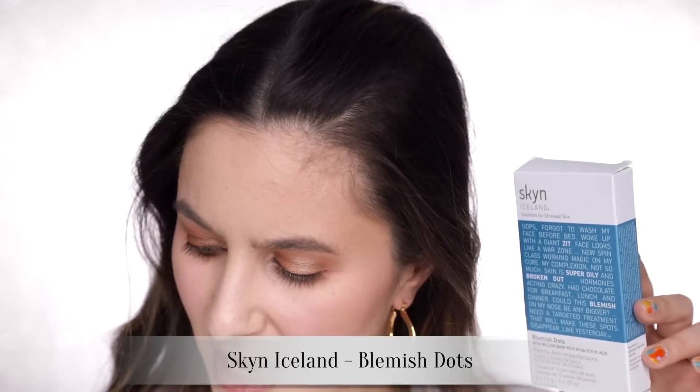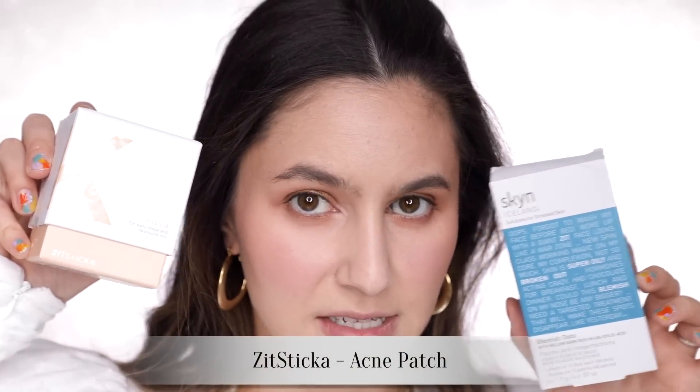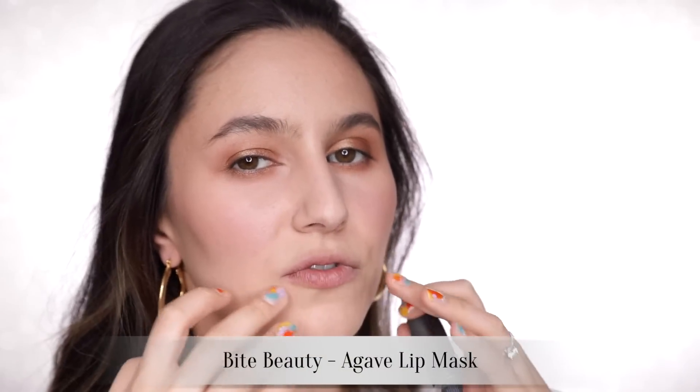I forgot to tell you guys what I've been doing to treat all of this. For the painful under-the-skin blemishes on my chin, I've been using the Skin Iceland blemish dots and also the ZIT stickers. Both are really great — they help ease the inflammation and, if you've got a sticker on a blemish, you can't pick at it. Genius. For my lips, I've been using the Bite Agave lip mask — incredible for really traumatized lips. I put a thick layer on in the morning and evening. I think what happened was I was using a paste my dentist gave me to remineralize my teeth, and it gave me some sort of contact dermatitis.